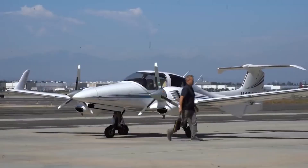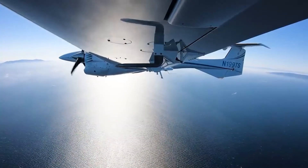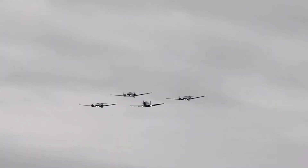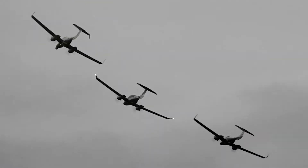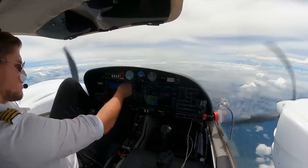Before we begin, I would like to ask you to leave this video a like and subscribe to our channel. Please let me know in the comments if you have any ideas for future videos. Your activity truly helps us gain traction as our channel is still quite young, but we truly do our best to provide quality content about the wonders of aviation and value each one of you who supports us on our journey.